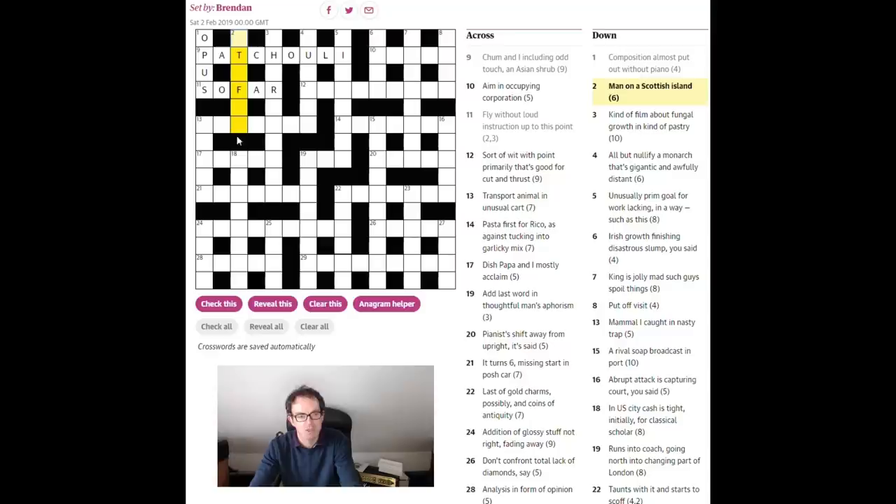Actually it's not stifle — 'man on a Scottish island.' The Scottish island of Staffa is what we need here. You 'man' something — you staff it — and 'Staffa' gives us the answer. Then: 'kind of film about fungal growth in kind of pastry — short crust maybe.' A kind of film short — 'about' can be abbreviated to 'c' as in circa — and the type of fungal growth is 'rust.' That gives us 'short crust,' which is obviously a type of pastry.